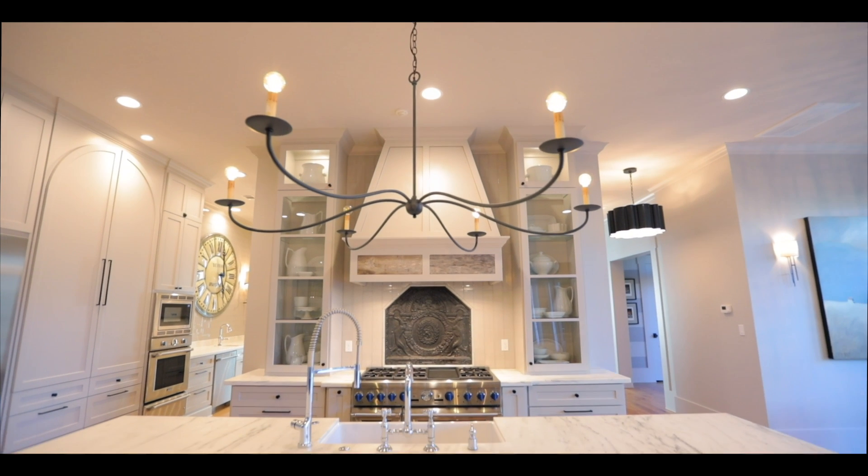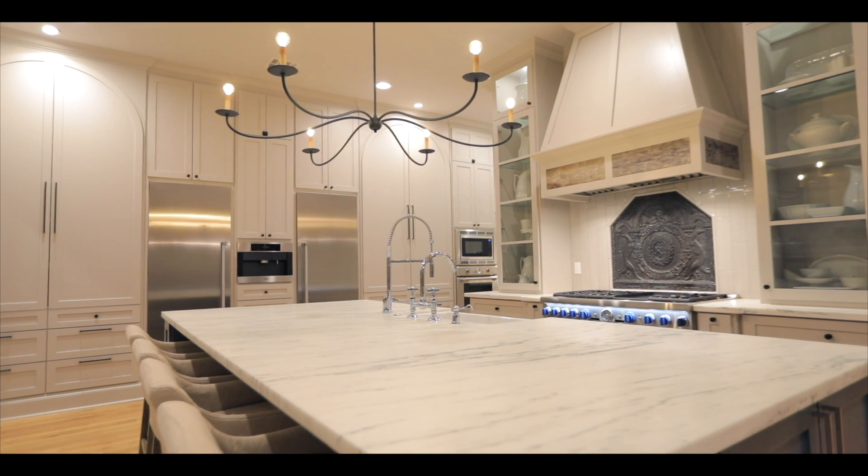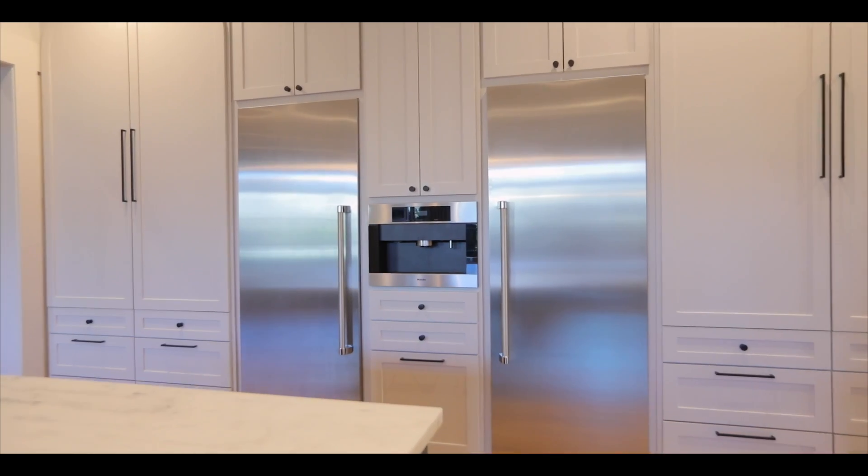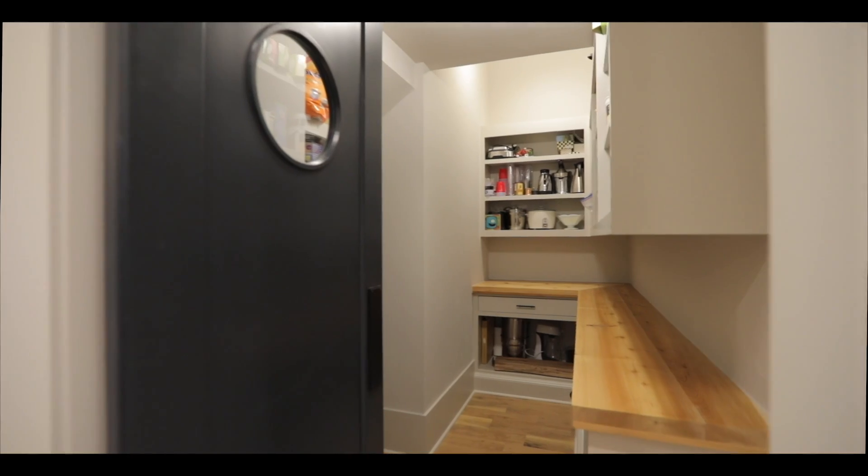The true heart of this property is the kitchen, which features a satin white mountain marble center island, Thermador appliances, Mealy coffee maker, dirty kitchen, and oversized pantry.